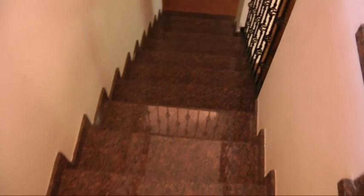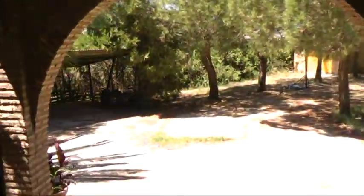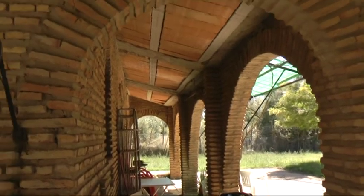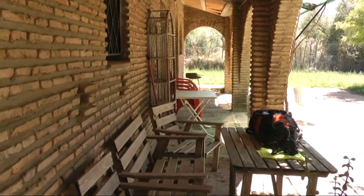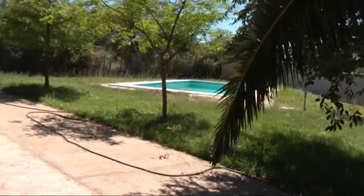This staircase must have cost a fortune — all shiny marble. Now to the side of the house, a great covered veranda with its arches, plenty of space for a table and chairs. Keep an eye on the kitties or grandkids when they're in the pool.